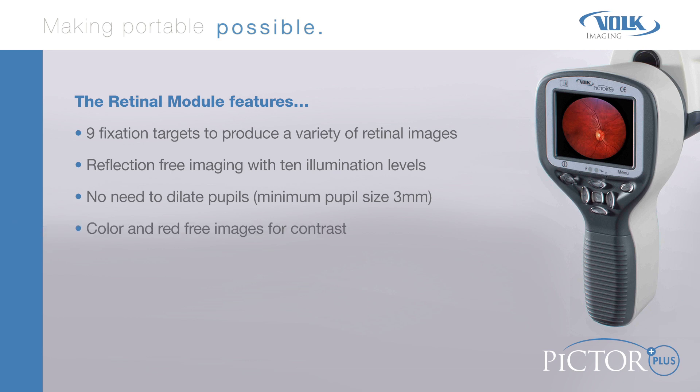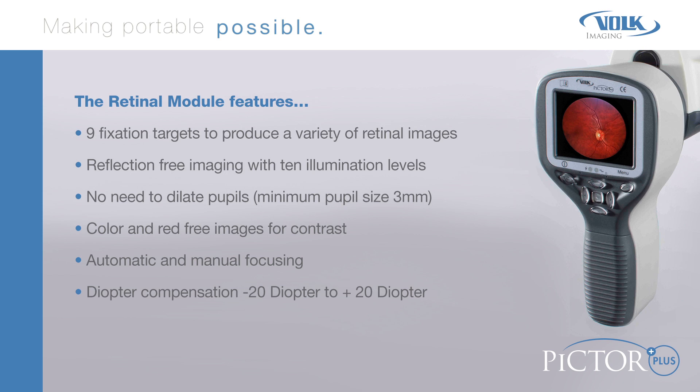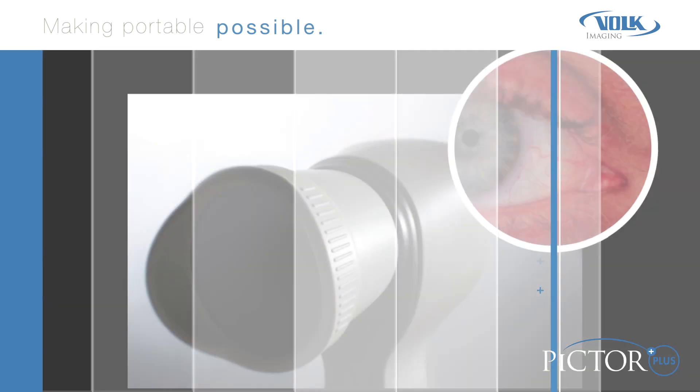Color and red-free images for contrast, automatic and manual focusing, diopter compensation from negative 20 to plus 20 diopter, and a slit lamp mount that adapts PICTOR to any slit lamp.